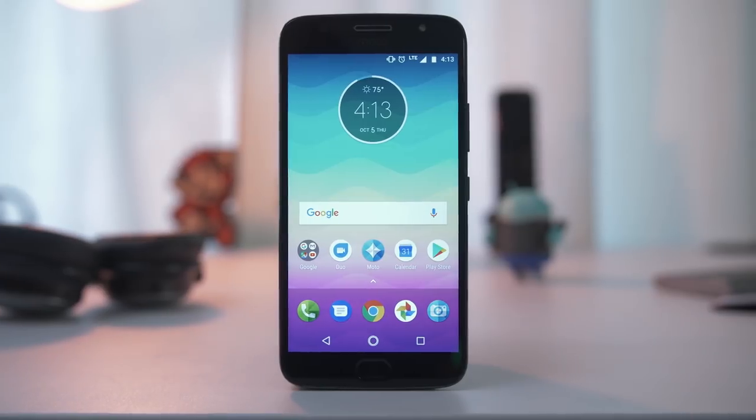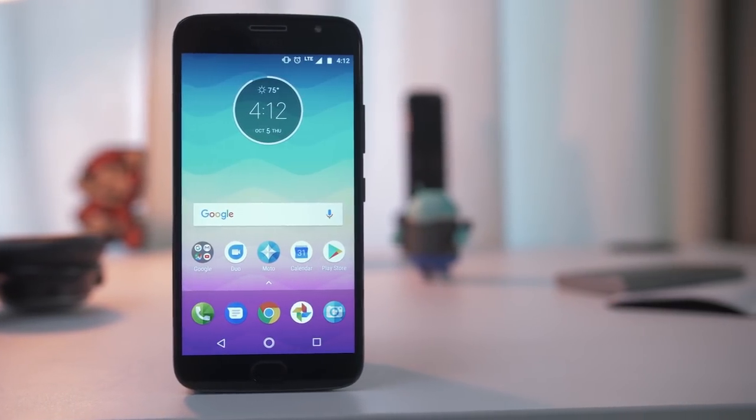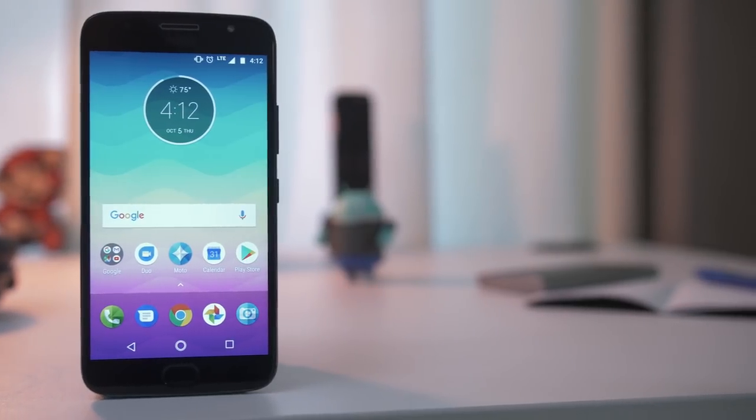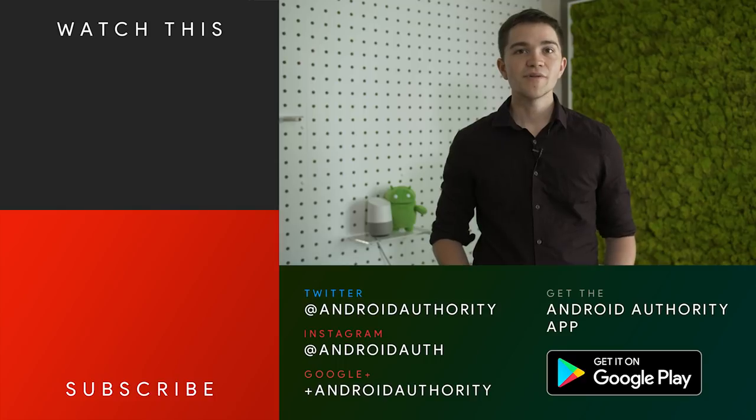So that's the Moto G5S Plus. At $229, you're going to have a hard time finding anything quite this good, and if you've been searching for the best experience on Android, this is definitely a top contender. If you liked this review, make sure you head over to our website where you can read the full, in-depth article. And if you want to see everything from Motorola and beyond, make sure you stay tuned to Android Authority — your source for all things Android.